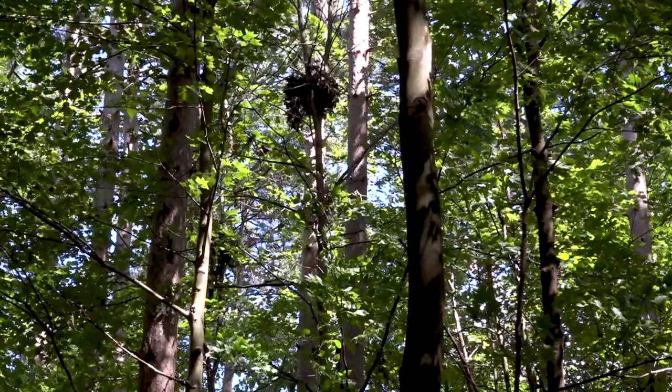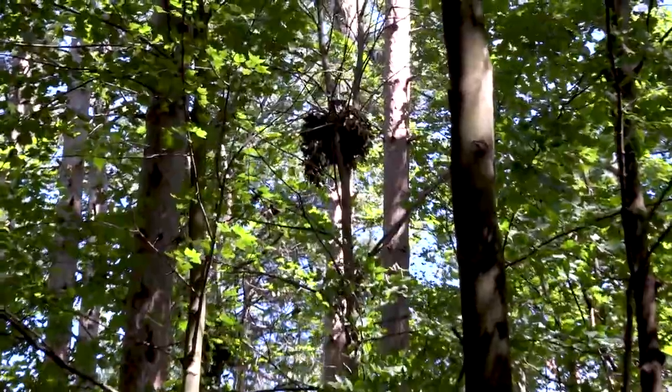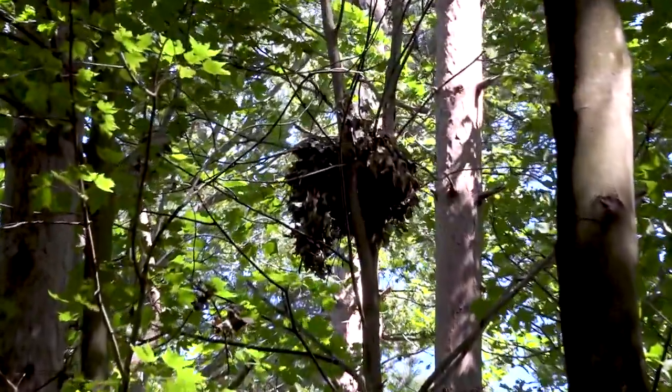Up above us here is a nest built by squirrels. They use a lot of debris like leaves and needles to build their nests high up in trees, away from predators.